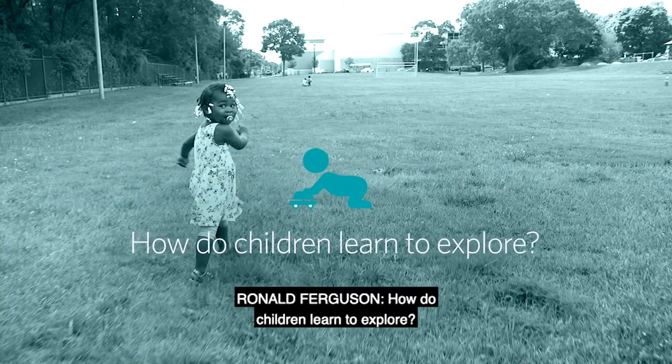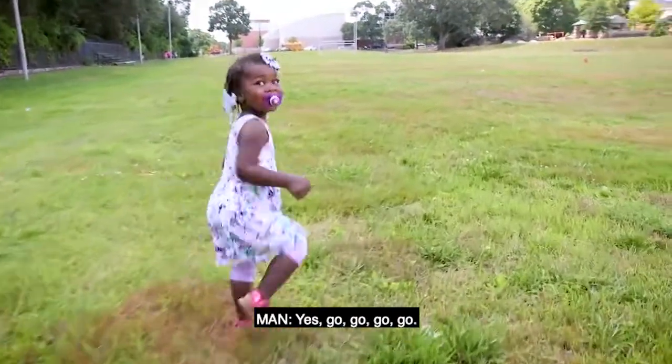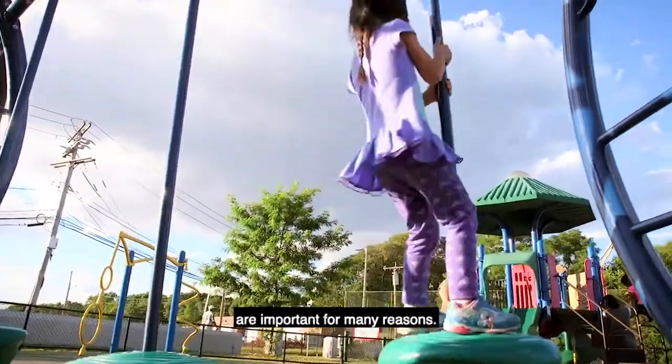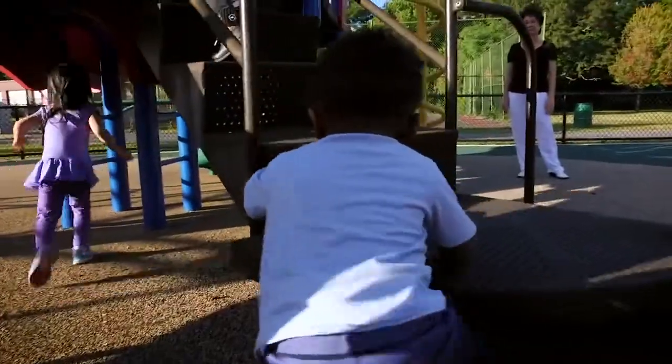How do children learn to explore? Physical activity, exploration, and play are important for many reasons. One is the development of coordinated, strong, and healthy bodies.